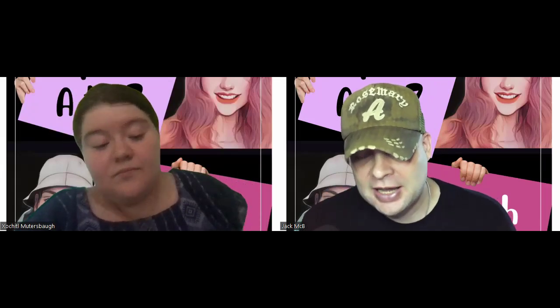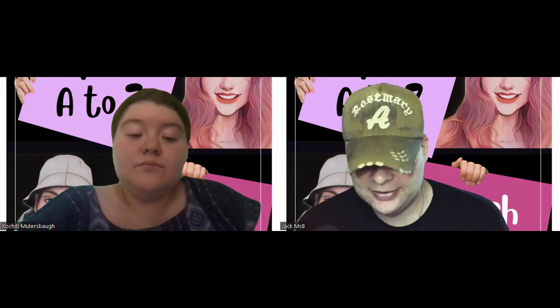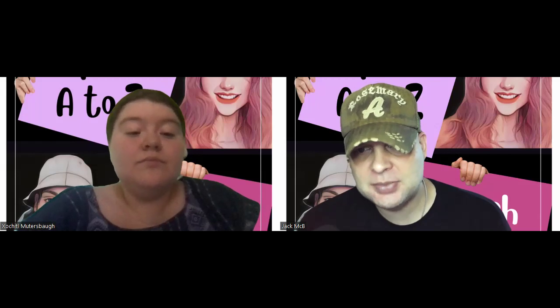Welcome to the A to Z English podcast. My name is Jack and I'm here with my co-host Sochal. Today we are in the grammar zone, and I have a couple of phrasal verbs and then an adjective, but they all use the word 'point.' I thought this might be an interesting one to look at a little bit more closely.